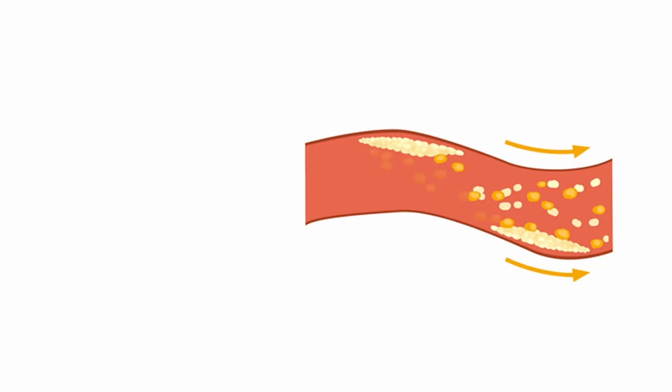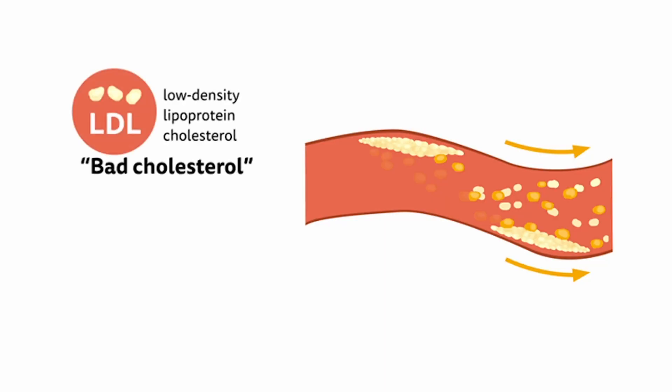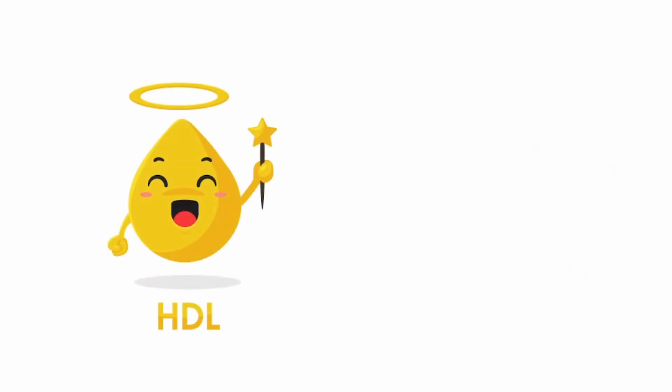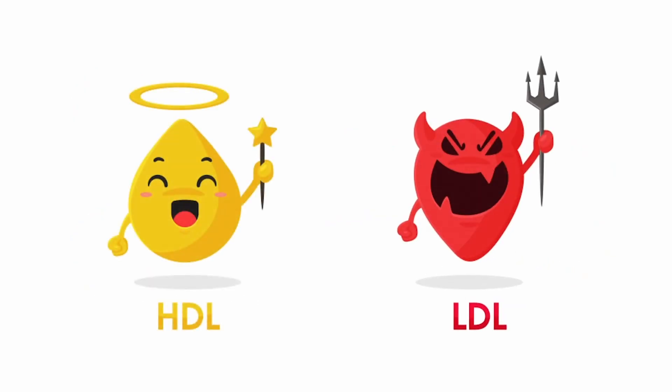There are two main types of cholesterol: the low-density lipoprotein, which is known as bad cholesterol, and high-density lipoprotein, which is good cholesterol. Your body needs enough good cholesterol to build healthy cells, but high levels of bad cholesterol can lead to fatty deposits in your blood vessels.